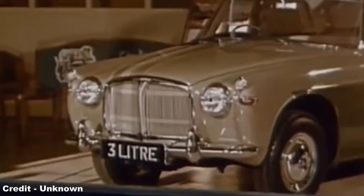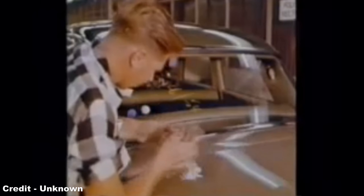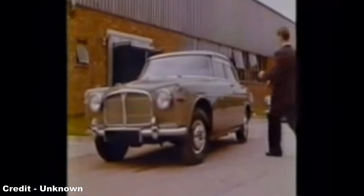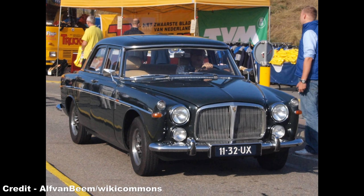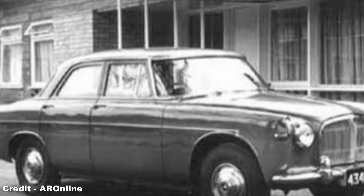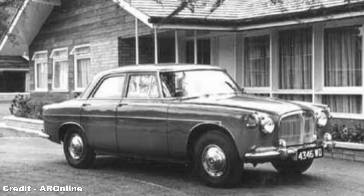Now christened the Rover P5B — the B signifying Buick — power output was increased to 160hp, providing a 0-60 time of 11.5 seconds, a top speed of 115mph, and a fuel consumption of 19mpg, the engine being married to an automatic Borg Warner Type 35 gearbox, as this was the only transmission Rover could access that would suitably handle the higher power and torque. Launched in autumn 1967, the Rover P5B was put on sale at £1,999 (£37,100 in 2021) for the saloon and £2,097 (£38,900 in 2021) for the coupe, the improved performance making it the perfect mixture of form and function — a superb blend of timeless classic styling, internal refinement, speed, performance, and economy that didn't break the bank.